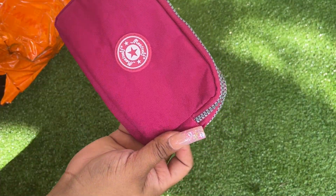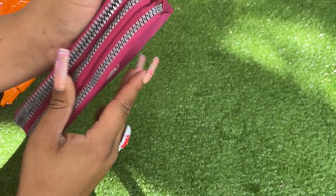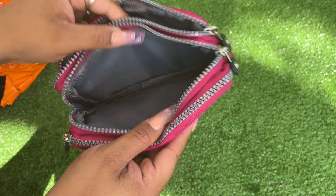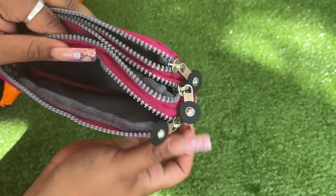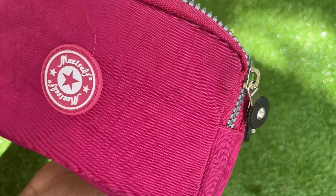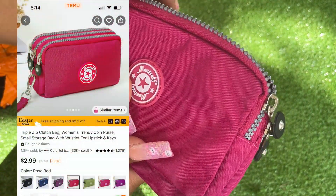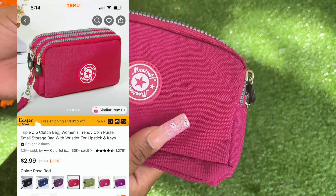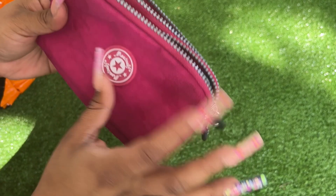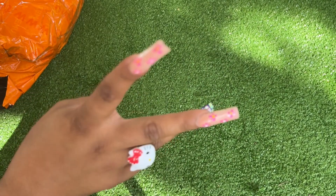So I got this — it's really nice quality, it kind of reminds me of a Kipling. It comes with a little wristlet and it says 'Meet Self' — I don't know what that is, but it's so cute. I like the color and I wanted it as like a little catch-all in my bag. I think I got this in a different color too.